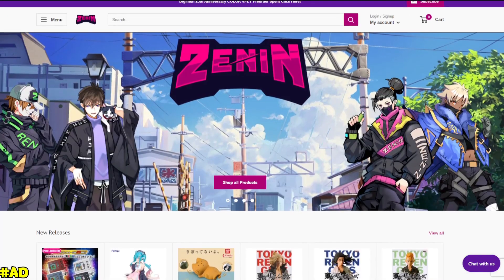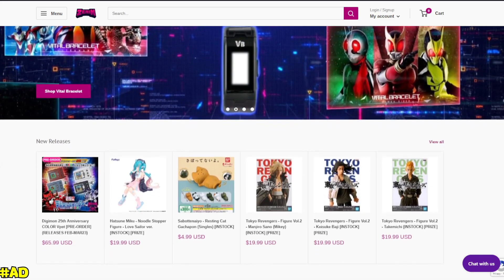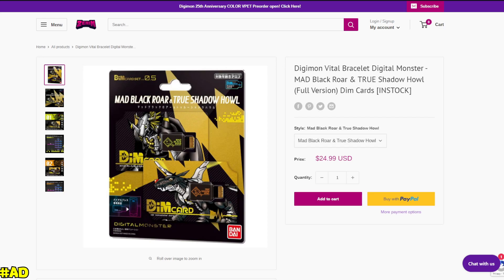If there are more exciting toy updates — which we are expecting over the next few months as we ramp up to Christmas — stay tuned to hear more about them from me. I love covering Digimon news, it's one of my favourite things to talk about. If you like any of these toys or others, for example if you want the Vital Bracelet BE, we do not know when pre-orders open yet — we are hoping September. Fingers crossed, I think the 25th anniversary pre-orders are going to close soon, and when they close the regular BE pre-orders will open, and hopefully the Digivice VV too. The sponsor of this video is ZeninTCG — I recommend them highly, so go check them out for all your Vital Bracelet and more needs. They also currently have a restock on the Digimon Vital Bracelet Digital Monster Mad Black Roar and True Shadow Howl DIM cards, and a ton more — there's some Tokyo Revengers stuff, a Hatsune Miku Noodle Stopper.